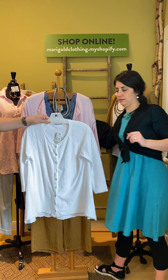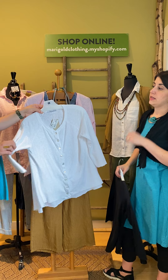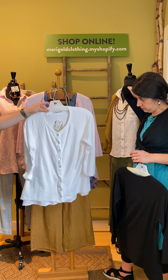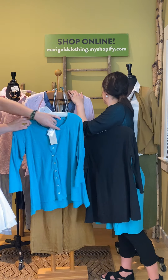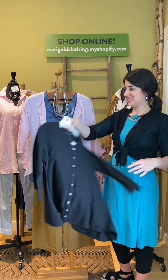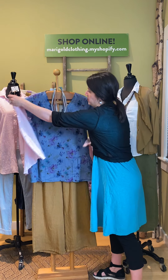It comes in white. This is the linen jersey — so this is the knit version. We talked about the regular linen, but this is the linen jersey. It comes in white, pink, aqua, and black. Just a great basic piece.